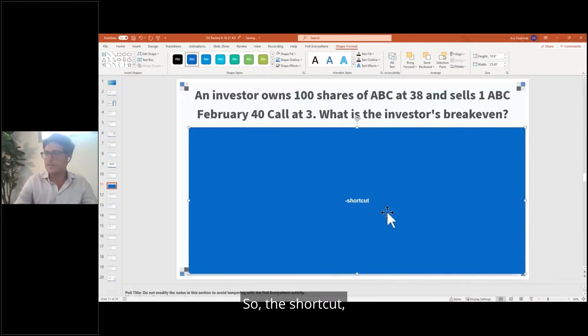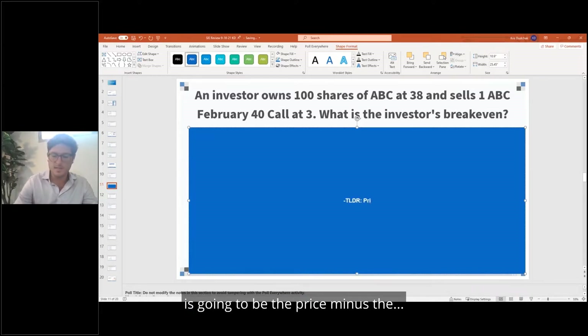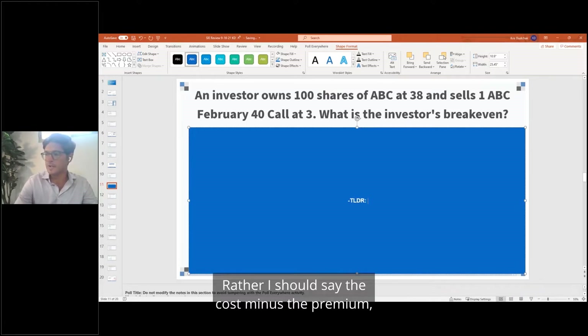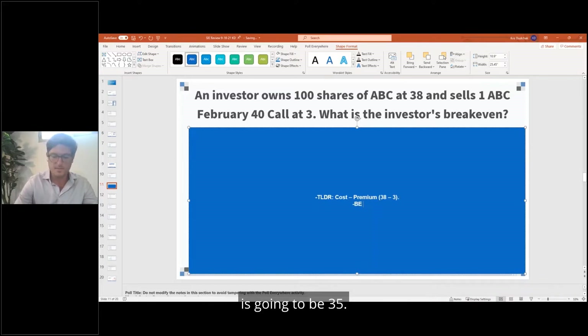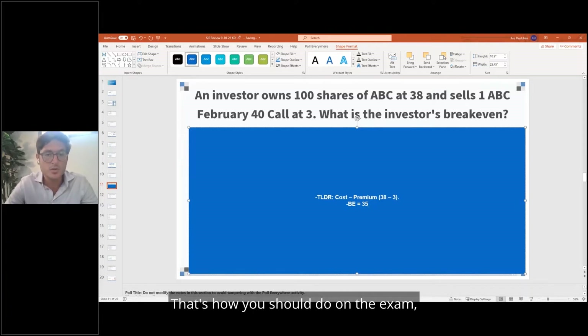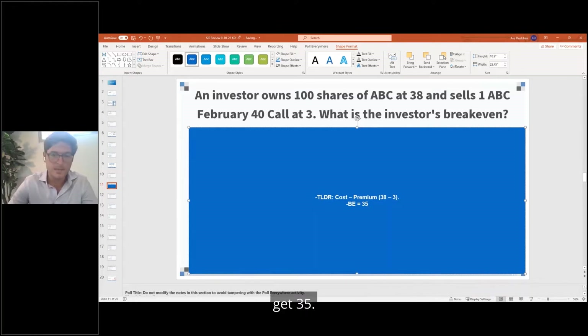Here's the shortcut — the too-long-didn't-read for this question: it's going to be the cost minus the premium, which in this case is 38 minus 3. Therefore, the break-even is going to be $35. That's the shortcut. On the exam, you say: this is a covered call, take the cost, subtract the premium, get 35.